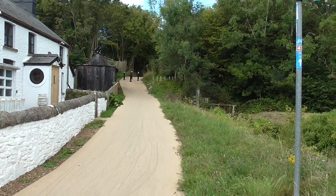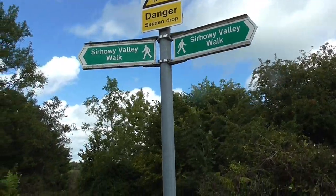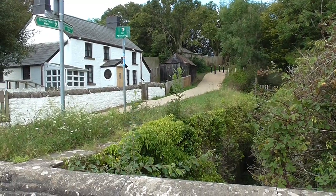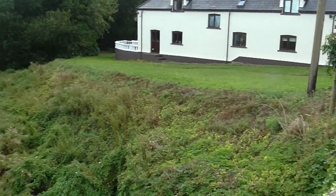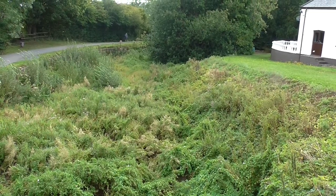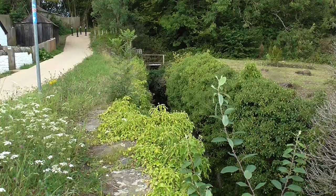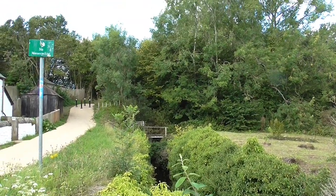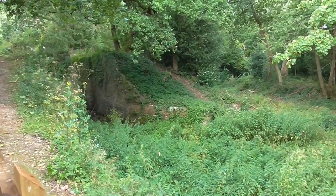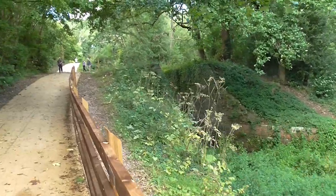This path that I've just walked down is part of the Sirhowy Valley Walk, which is the valley that I live in. And from here, the canal carries on underneath the motorway — which wasn't there when they built the canal, obviously — and on down to Newport, and up this way to Crumlin. It truly is a lovely place to walk, and a lot of people do.